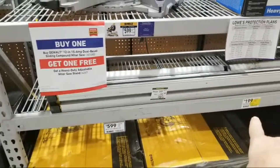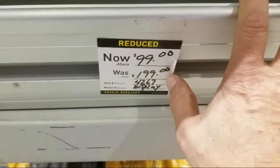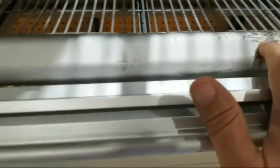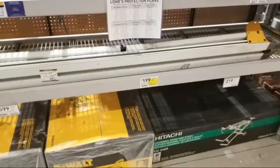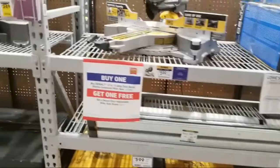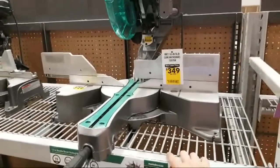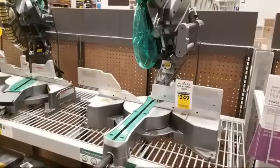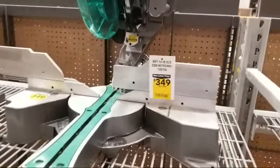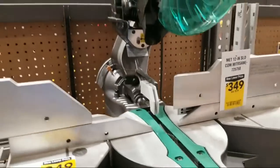This stand is normally $199 — I think this is a floor model they've reduced to $99. So if you don't mind a little scuff action on your stand, you can get that for a pretty decent price. Next to it, Metabo's answer to the 12-inch — also a sliding dual-bevel miter saw — is $349, was $519.